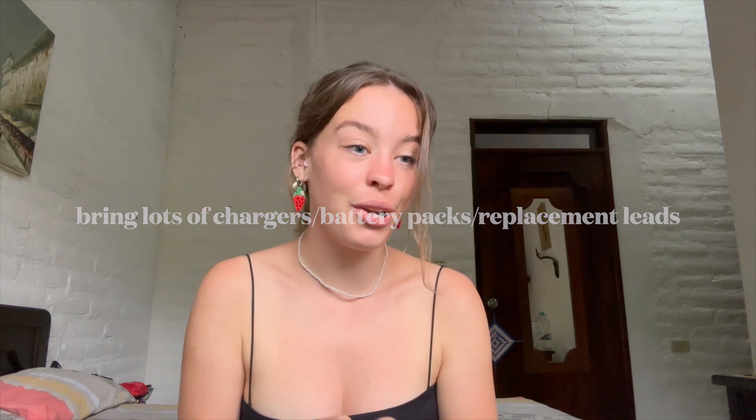Another thing to bring lots of is chargers. My toothbrush charger has just broken, so it's now out of action — meaning I'm either going to use a manual toothbrush for two months or buy a new one. Bring spares of everything; you won't know which ones will break. I bought so many battery packs and phone chargers — I have three packs and six chargers, and three of them have already broken because they got wet in the field. I have four iPhone chargers with all different outputs — a crazy amount of leads, but so worth it.